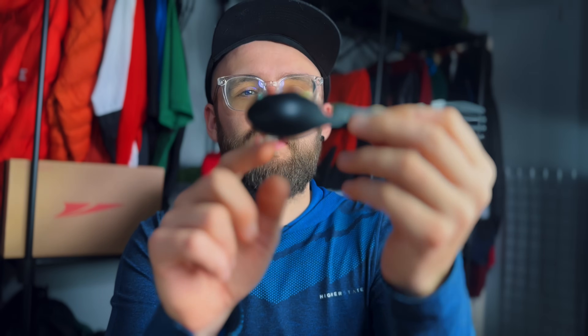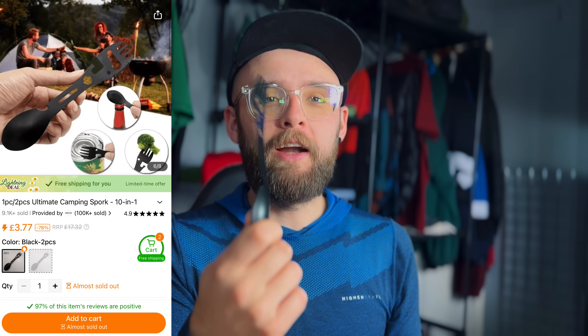We've got one more item — a 10-in-1 spark multi-tool. Who'd have thought there'd be 10 functions needed for a spark? I'll have to go through the description to check all 10, but I can see a fork, a spoon, a knife edge, what looks like a bottle opener, and a little spanner. For less than a quid, I saw it and thought — yes, bargain.